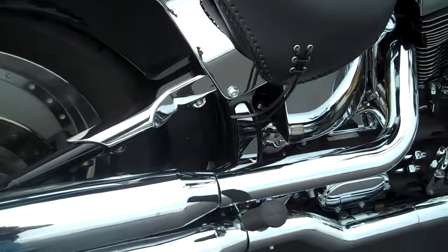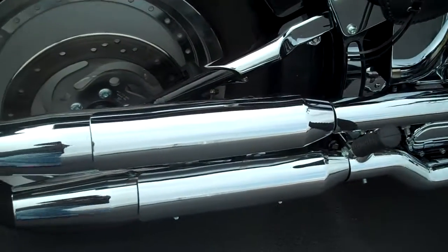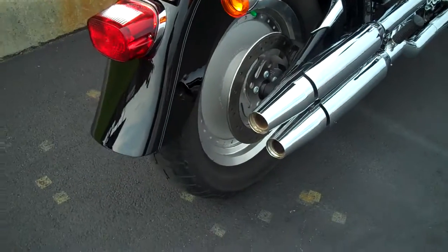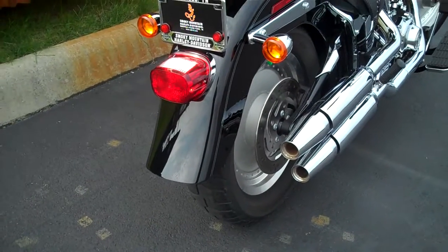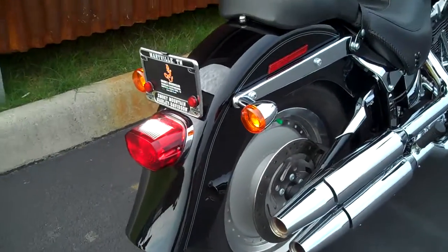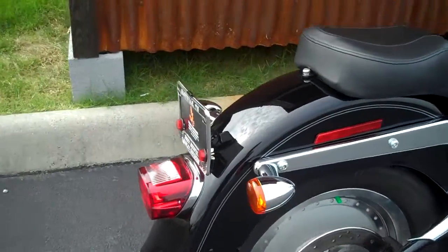This is just a good solid bike, guys. This is a good one to ride whether you want to ride here in the mountains or around town. Put a set of saddlebags on this thing and you can go across the country.